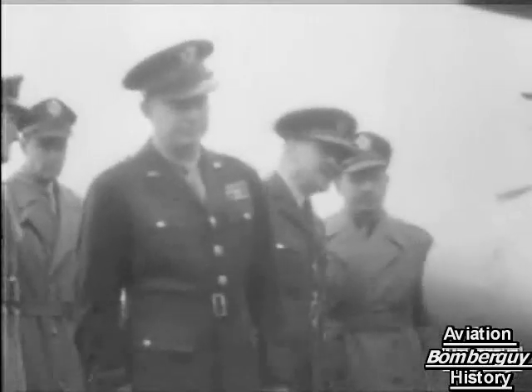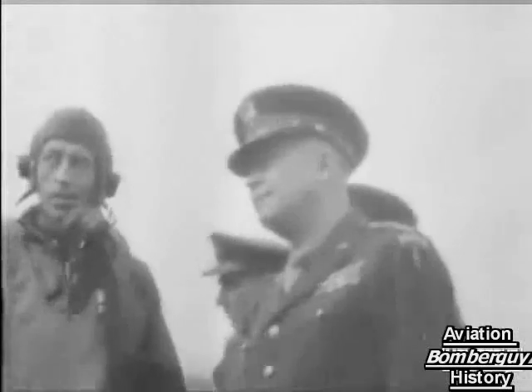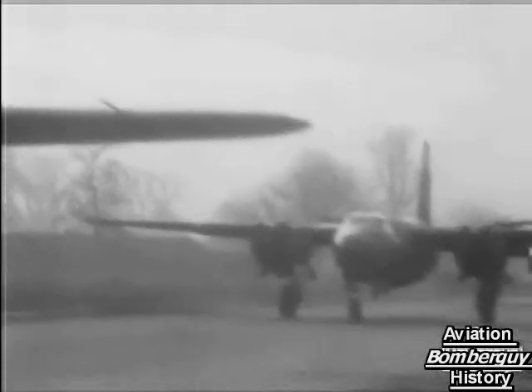The Allied Supreme Commander, in the course of many recent inspections in Britain, visited units of the United States' Ninth Air Force. He was there when a force of Marauders took off on a mission.